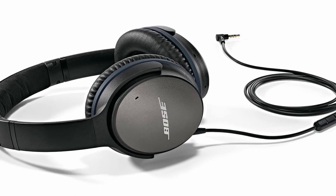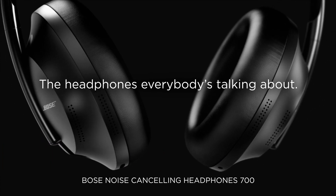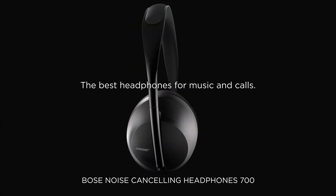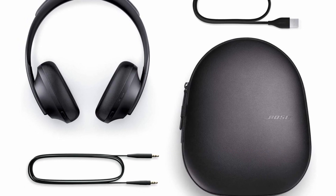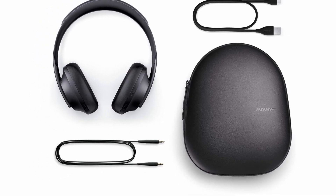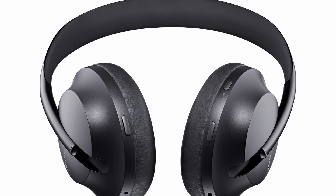Number 1: Bose Headphones 700. Bose's new flagship headphones use powerful digital signal processing (DSP) and a sophisticated microphone array to reduce background noise and focus solely on your voice, making them the greatest call-quality headphones available. The unique mics and DSP work in tandem with Bose's very powerful noise-canceling technology for incredible peace and quiet at home or on the go. If you make a lot of phone calls or Zoom meetings, the Bose 700 should be your top choice, with outstanding comfort, long battery life, and superb sound quality.